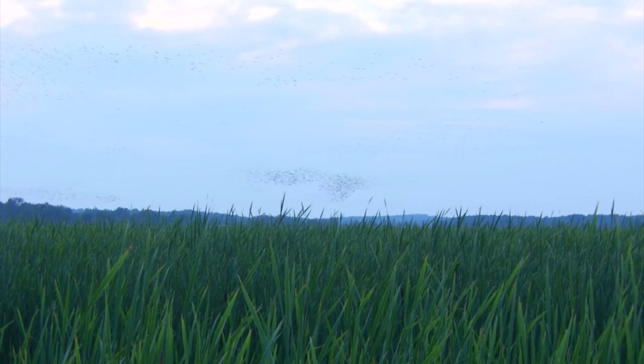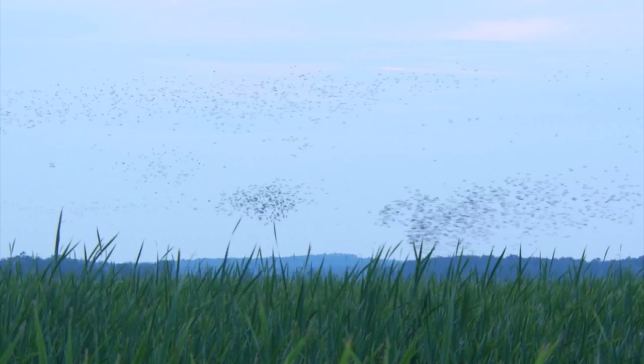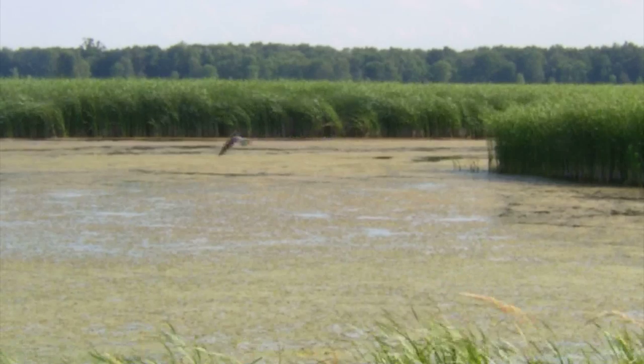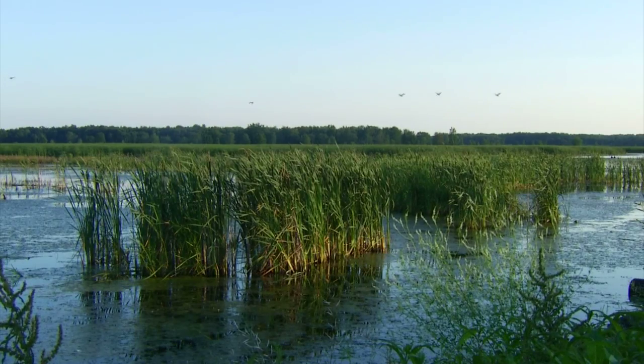Mother Nature may paint her prettiest picture here at dusk with the sky as her canvas. A theatrical performance of sorts takes place, as swarms of birds look as if they're dancing, going one way and then the other. No matter when you come here or how often you visit, there will always be something you've never seen before and may never see again. From the Montezuma Wildlife Refuge, this is Alex Russella.